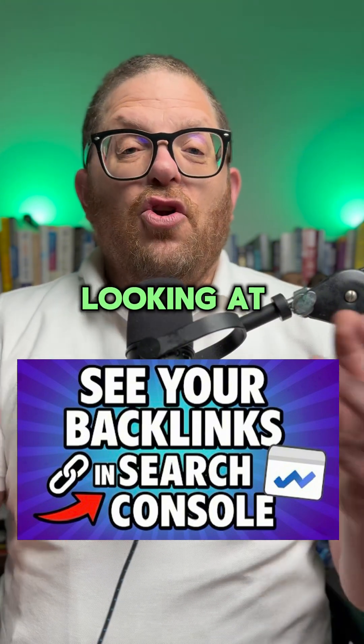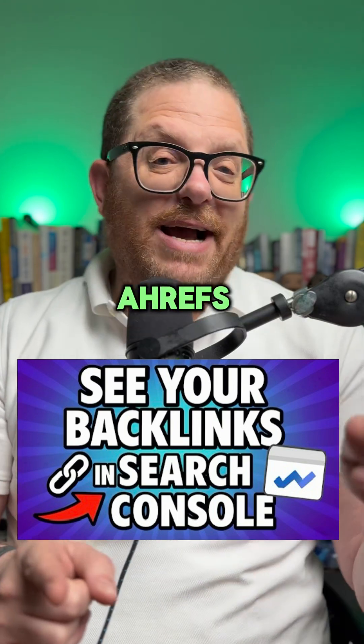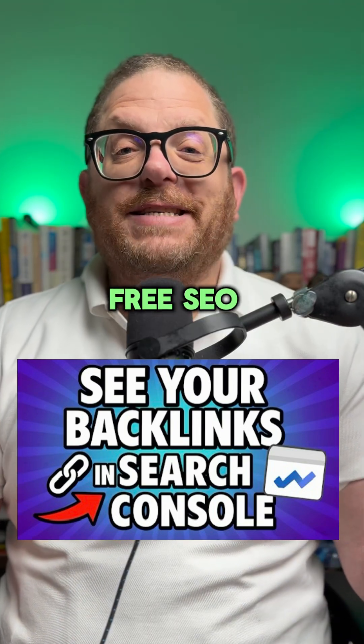But nonetheless, looking at your links via Search Console is great because, number one, you might see links that you're not seeing in Ahrefs and SEMrush, and number two, it's free. Keep on following us for more free SEO tips.